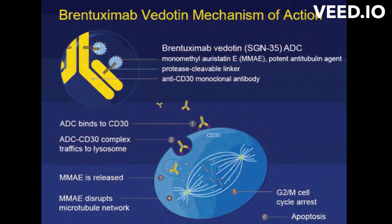Brentuximab vedotin works by targeting CD30-expressing cancer cells and delivering MMAE directly to the cells, which disrupts the microtubules and causes cell death.